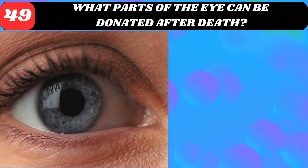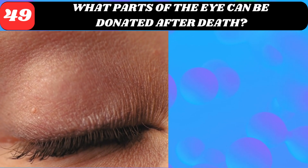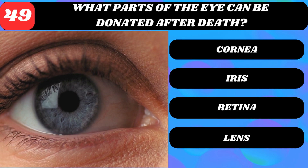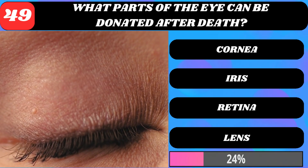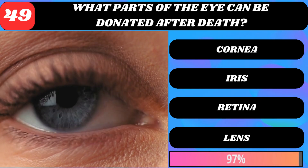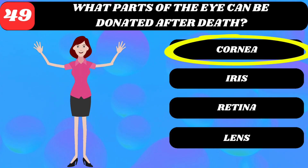What parts of the eye can be donated after death? Cornea, iris, retina, or lens? Cornea.